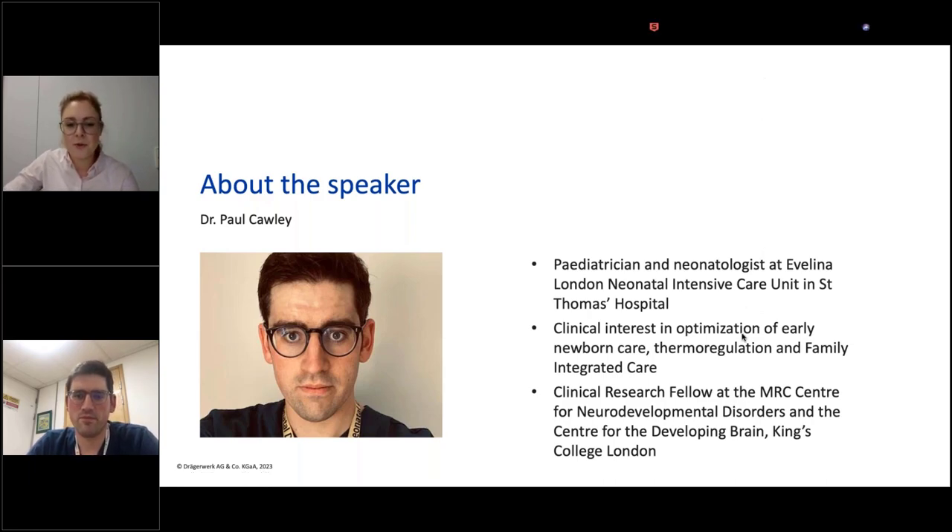Before we start, just two minor hints. First of all, we will start with the presentation from Dr. Corley, and afterwards we will have a short Q&A session. If you have a question, please use the chat function in your webinar toolbar, which you find at the right-hand side of your screen. You can use the chat or question function and just type in your question, and afterwards we will take the time to answer them. With me is also my colleague Lars Hertel, Regional Marketing Manager at Drago for the Region Europe, and he will moderate the session.